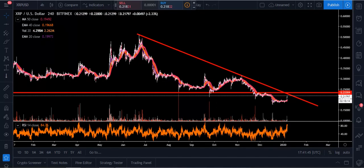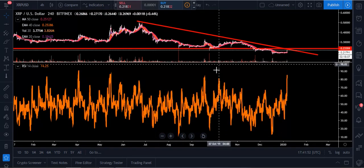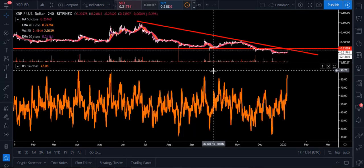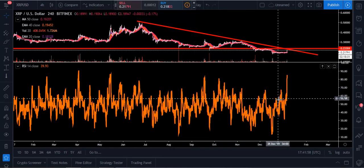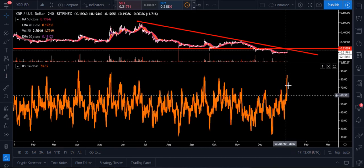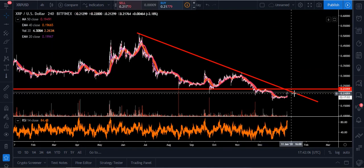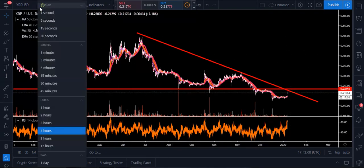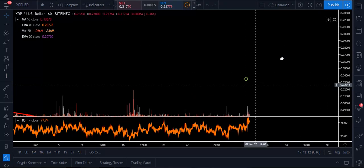On the four-hour RSI we're at 84, so we are getting a little overextended. That said, we've been up to 84 before, up to 89, and back over here up to 90. Right now we're basically going straight up, and a lot of times after a straight-up move you'll get a little consolidation — that may happen around this downtrend line. It's nice that we're up above all the moving averages on the four-hour chart.